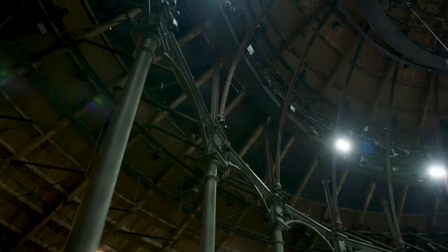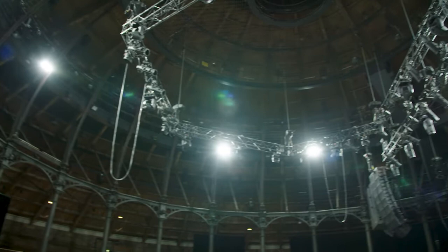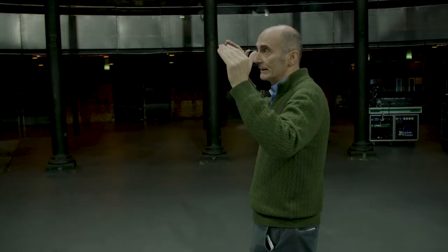This is the main performance space of the Roundhouse Theatre in Camden Town. As you can see, we're surrounded by a structure of cast iron and wrought iron. That's the old building — part of the old building — and it supported the timber structure that supports the roof.